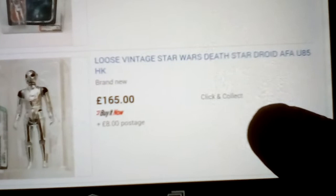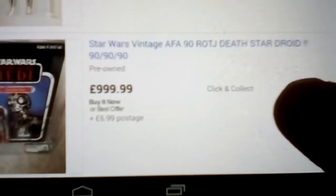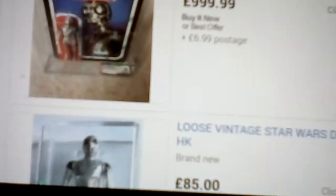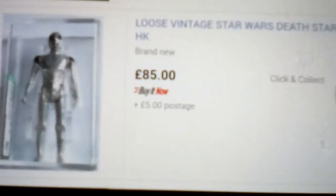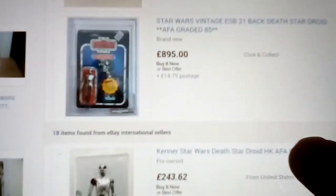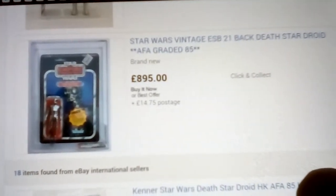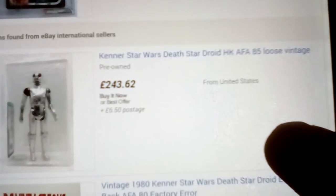This is Death Star Droid — £1,990. So that would be a Toy Tony again. That's an 85 there for an 80 plus Hong Kong. All Death Star Droids will be Hong Kong. There's a Hong Kong 75. With a Death Star Droid it's hard to find a good one with good paint. This one's Empire Strikes Back, £895 — graded 85. This one's 85 loose vintage, AFA £243 in the States. This one's carded 41-back. It's a factory error. This one is graded AFA 85 near mint.